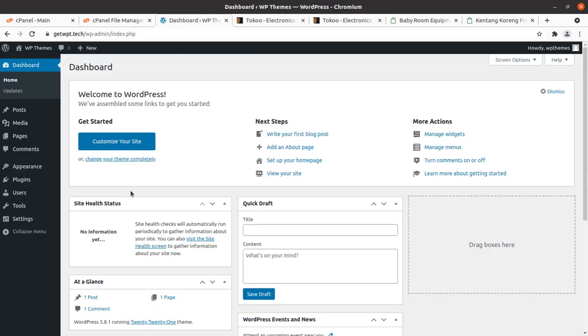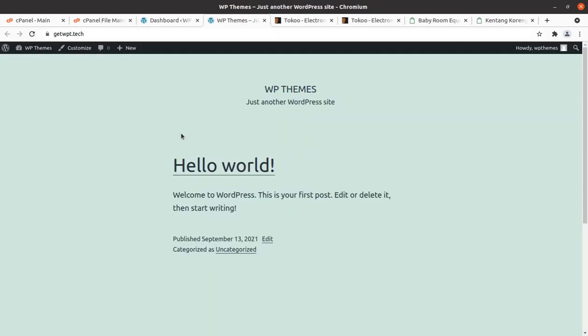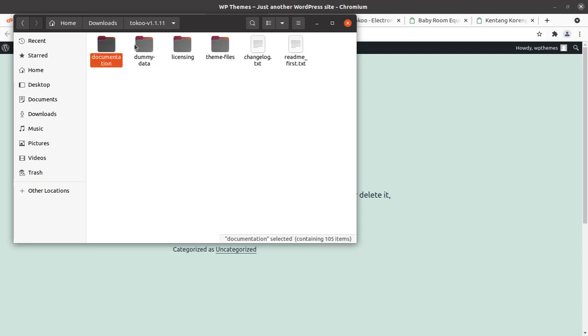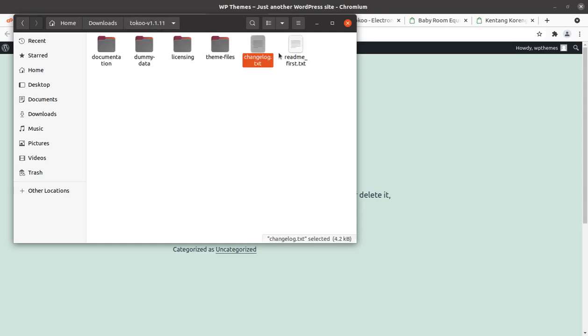I have a fresh installation of WordPress version 5.8.1, the latest as of this date, running the 2021 WordPress theme by default. In the theme pack, documentation and dummy data have been provided, along with demo Elementor files, light and slider files. The theme files include the main theme file and the child theme file. I will be using the main theme file for installation in this video. The latest version of Toko theme is 1.1.11.